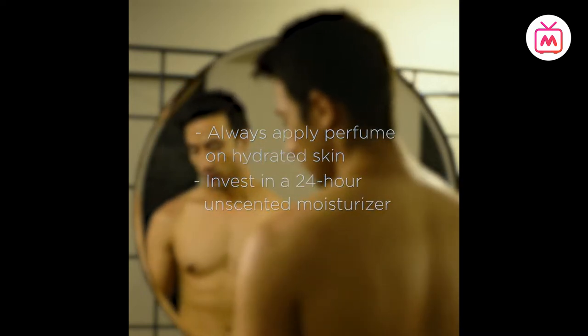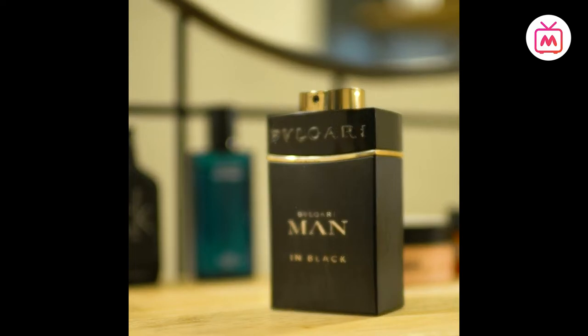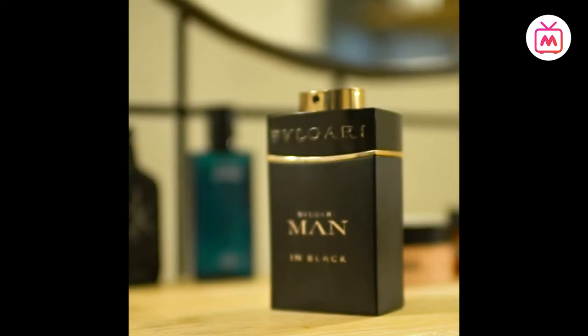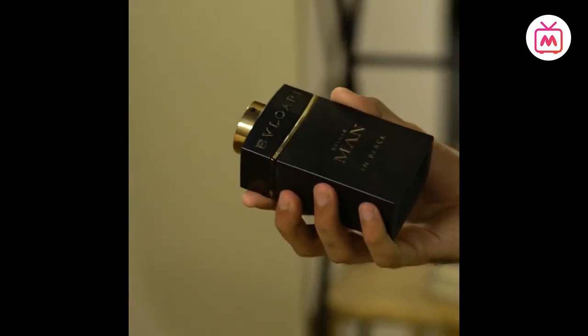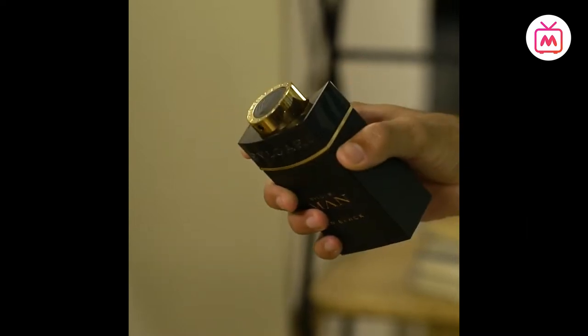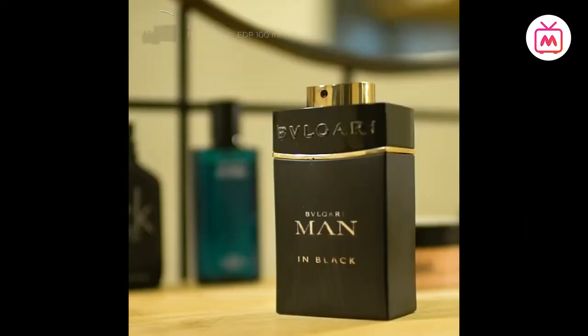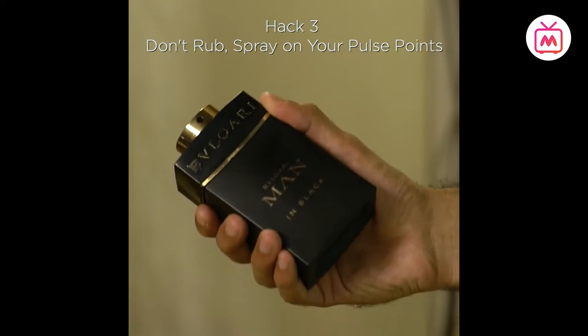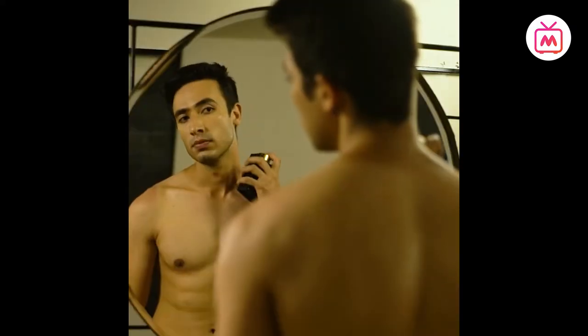Hack two: decoding the language. The French influence is undeniable when it comes to the names of men's perfumes and colognes, which can be tricky when selecting which perfume to apply. The hack here is decoding the language and focusing on the concentration levels in perfumes to understand how long it'll last.